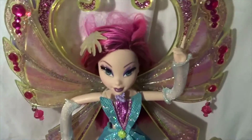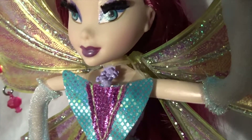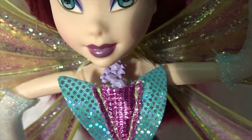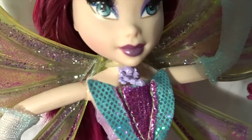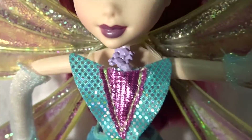She has a little necklace which is green around her neck, and then the fairy dust itself looks like grapes in a light purple.